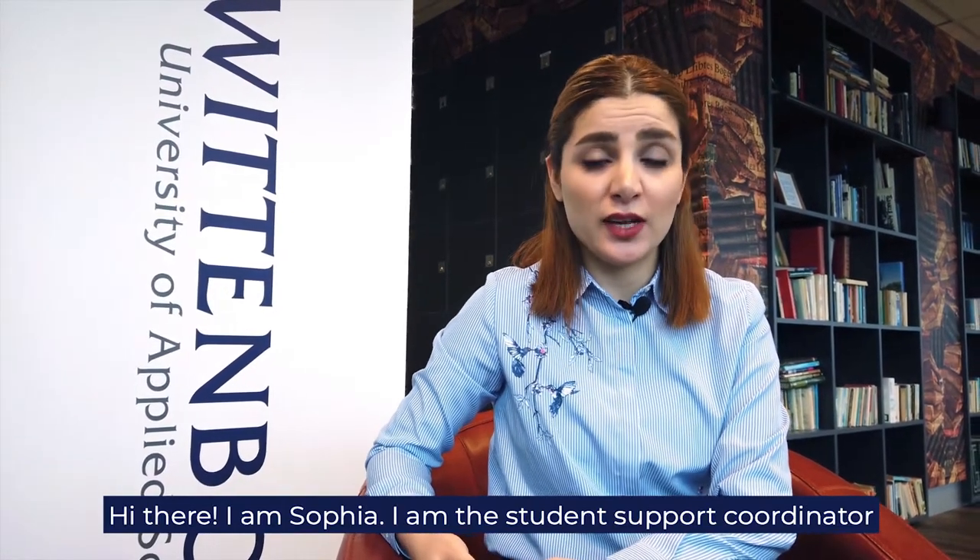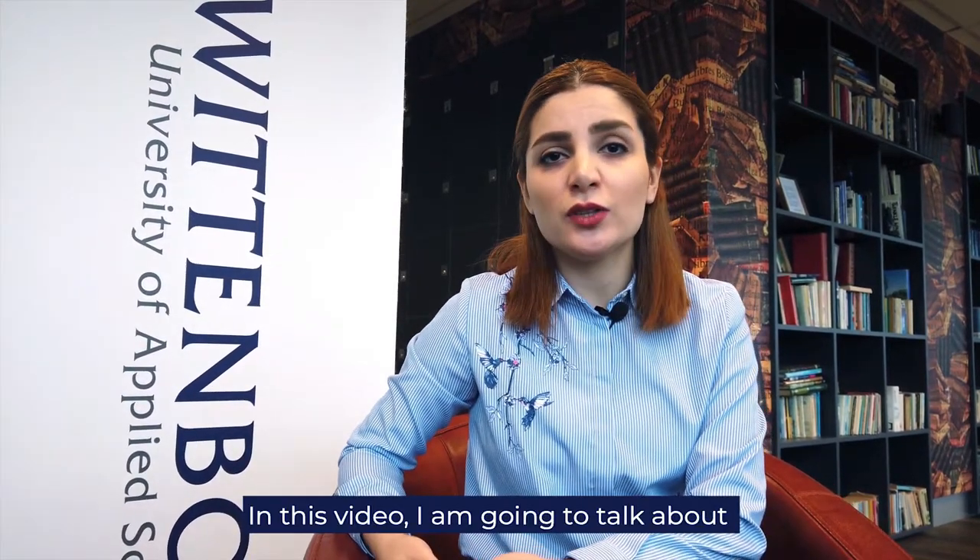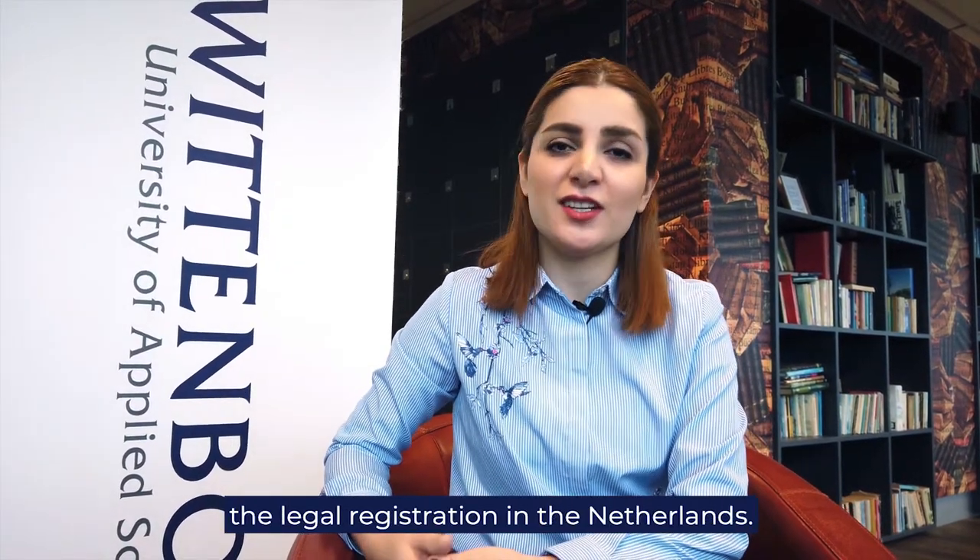Hi there, I'm Sophia. I'm the student support coordinator at Wittebock University of Applied Sciences. In this video, I'm going to talk about the level registration in the Netherlands.